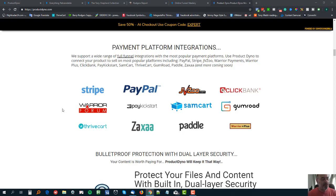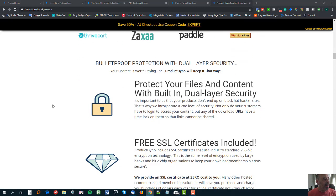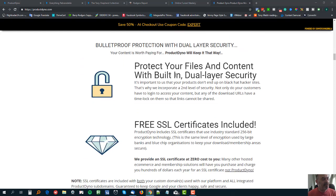Everything is protected with dual-layer security, and you also get a free SSL certificate as well.